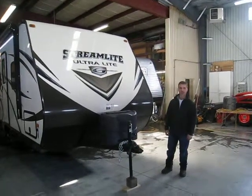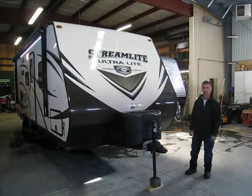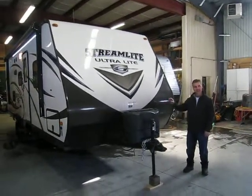Hi folks, Steve here at Bus Trailers. Today we're going to tour the GoldSweep Streamlight Ultralight 25BHS — a very interesting floor plan. We'll take a look in a moment.